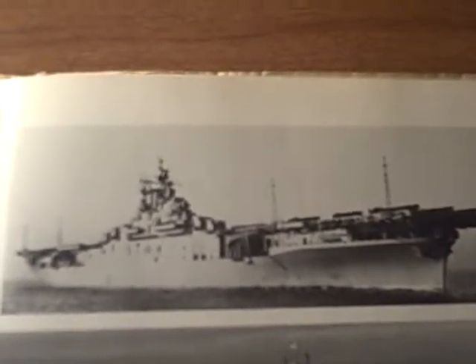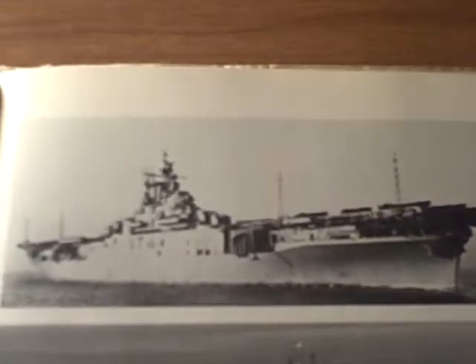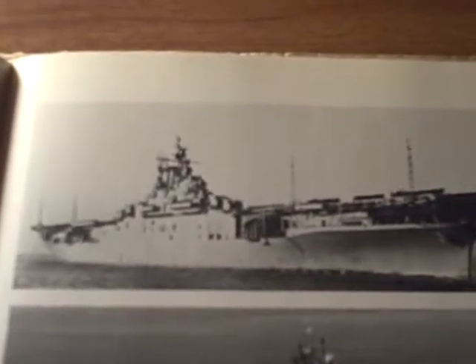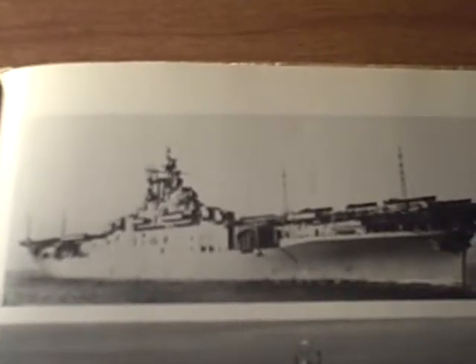This is an Essex class — the Intrepid — probably the only surviving aircraft carrier of the World War II era in the United States.